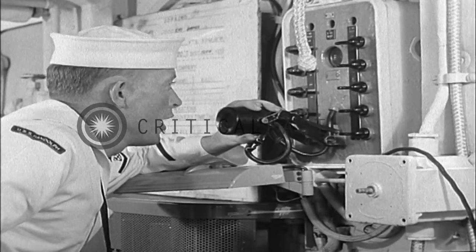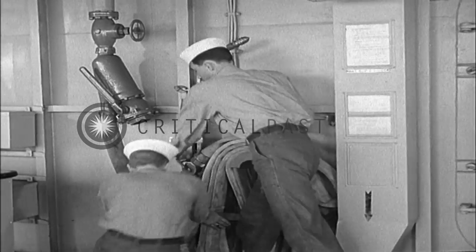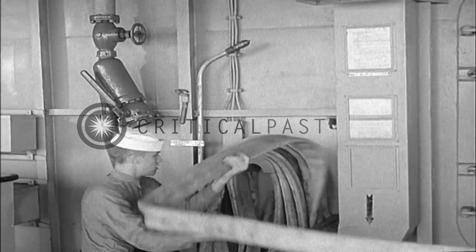Fire! Fire in the hangar spaces! Bay 2, frame 80, class B fire! Fire party, man your stations!